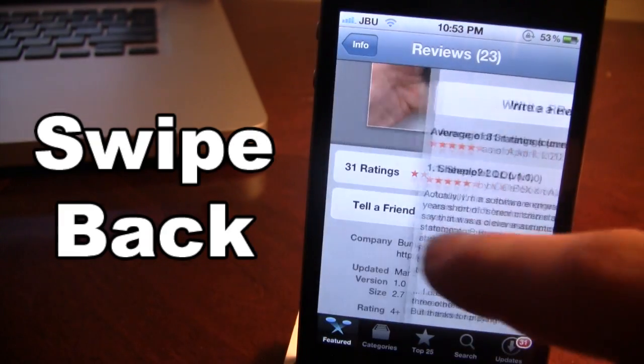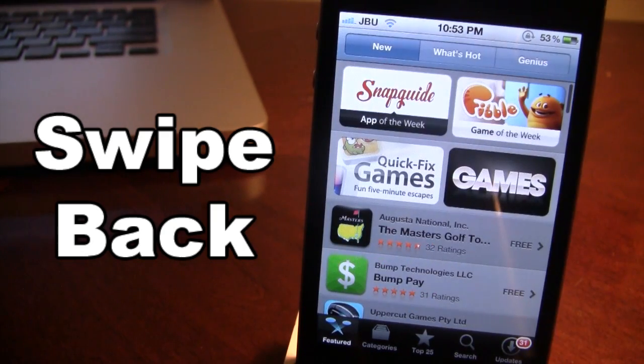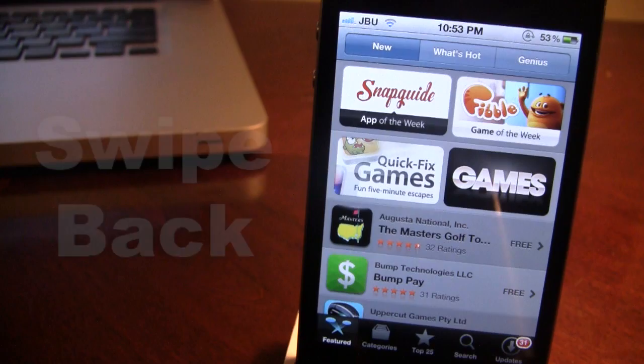Swipe Back also works with apps. Right now I'm in the reviews of the App Store — swipe back to the info, and then back to the featured section in the App Store. So this is Swipe Back and it allows you to swipe back to different pages on your device.